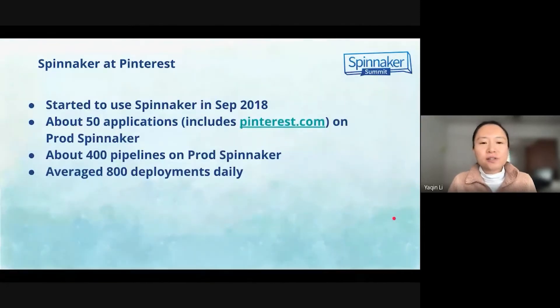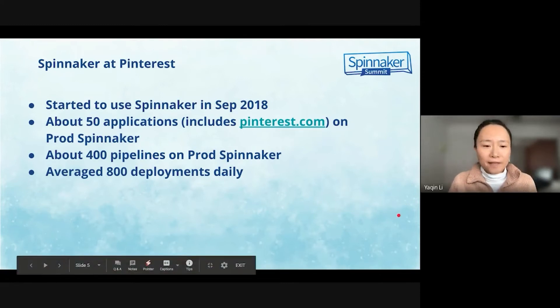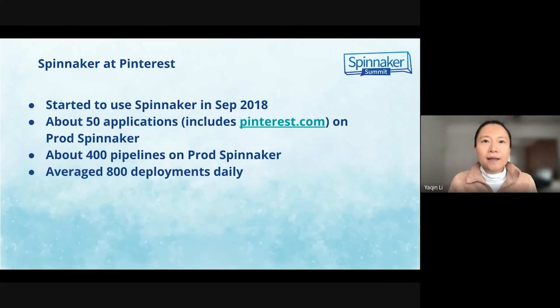Pinterest built its continuous delivery system platform on Spinnacle in September 2018. We use Spinnacle to deploy our services to virtual machine hosts, Kubernetes pods, and the real-time data processing framework Apache Flink. We have onboarded about 50 applications including Pinterest.com, almost 400 pipelines, and averaged 800 deployments daily on our prod Spinnacle instance. Spinnacle is the foundation of our continuous delivery system and a critical part of production deployment.